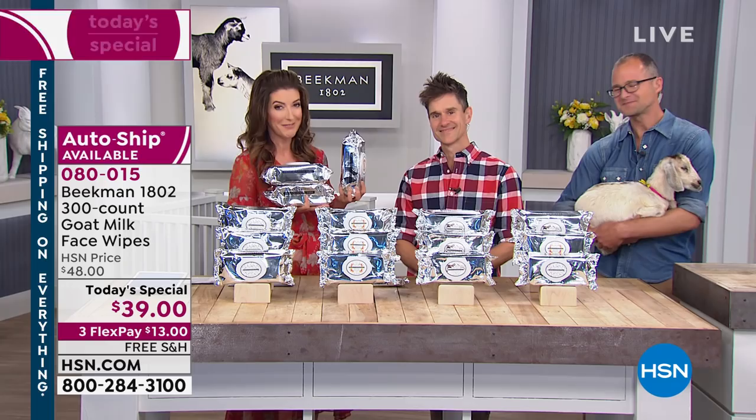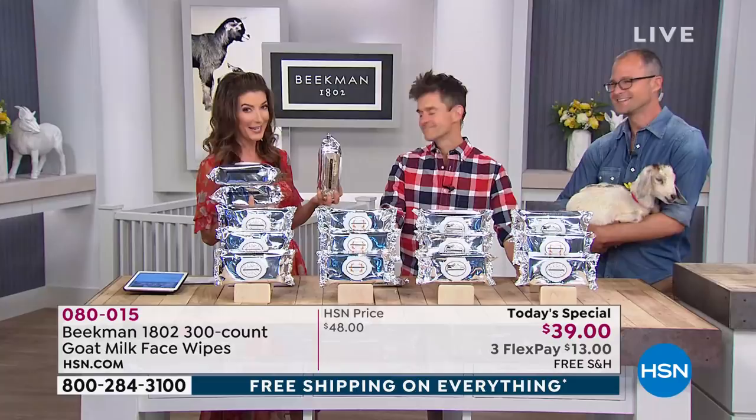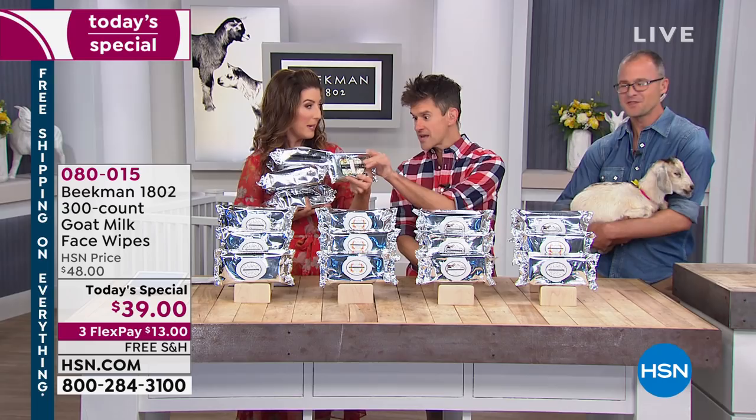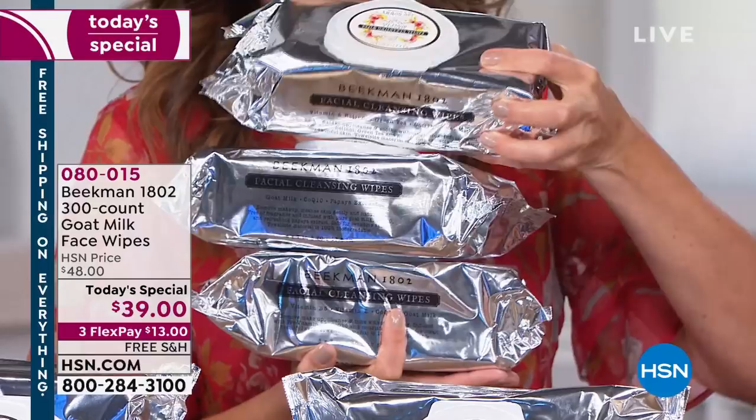It all starts with goat's milk, and that's where it all began. One of your number one all-time bestsellers, worldwide customer pick, fan favorites are your famous facial wipes. We've never done this before — your usual size is this 30-pack. Look at the difference in width. It's the same size wipe inside the pack; you're just getting three times as many wipes. More than three times, in fact. We want to know — what are you going to do with 300 facial wipes?